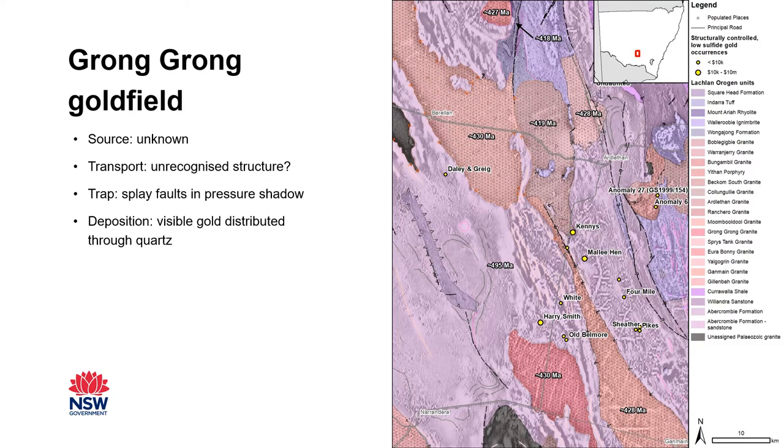I don't have time to go through all of them, but I will use GromGong as an example. There was very little information available to help us infer a source of gold for these occurrences, which is true for many of the other gold fields too. Thanks to the geophysics and the mapping, traps and transport for gold were much easier to determine. Here we can see unrecognized structures in the geophysics that may have transported gold-bearing fluids up through the crust. Gold is found here in splay faults in a pressure shadow next to the GromGong granite, where the change in fluid pressure may have caused the deposition of visible gold in quartz veins.